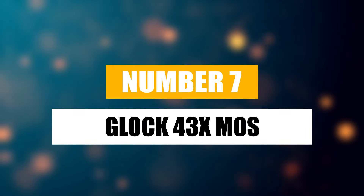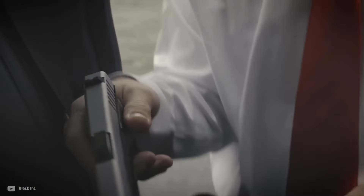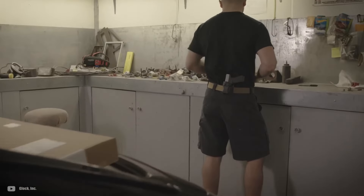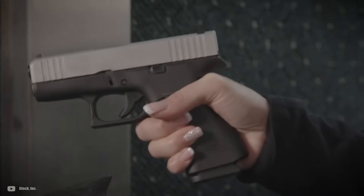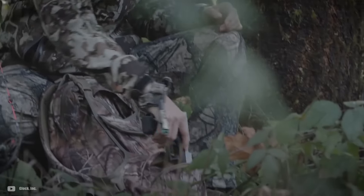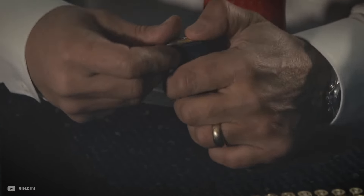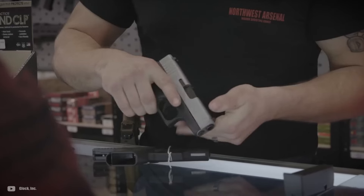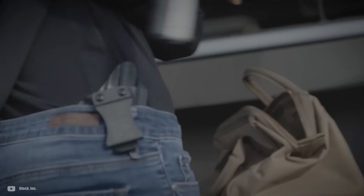Number 7: Glock 43X MOS. Like all Glocks, the G43X is known for its reliability. It combines the smaller Glock 43 slide and barrel with the Glock 48's frame and magazine capacity. Launched in 2019, it was designed to challenge the Sig P365's supremacy in the micro-compact 9mm market. Even though it didn't do a great job, it quickly rose to popularity. It has a 10+1 capacity and a frame that's easy to grip and manage. The pistol also boasts a slimline beavertail design, providing ample protection against slide bite.